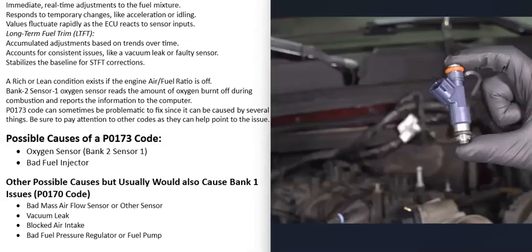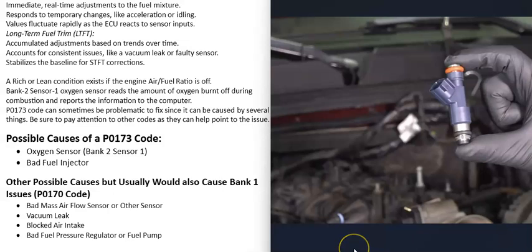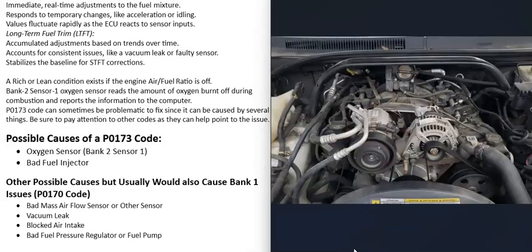Another thing that could cause this is a bad fuel injector on the bank 2 side of the engine. A bad fuel injector might cause the engine to run rich or lean on bank 2, which can disrupt the fuel trims. Usually if there is a bad fuel injector, you'll also get another code like P0202 injector circuit open cylinder 2 or something along those lines — so if you're getting fuel injector codes, be sure to check those out.